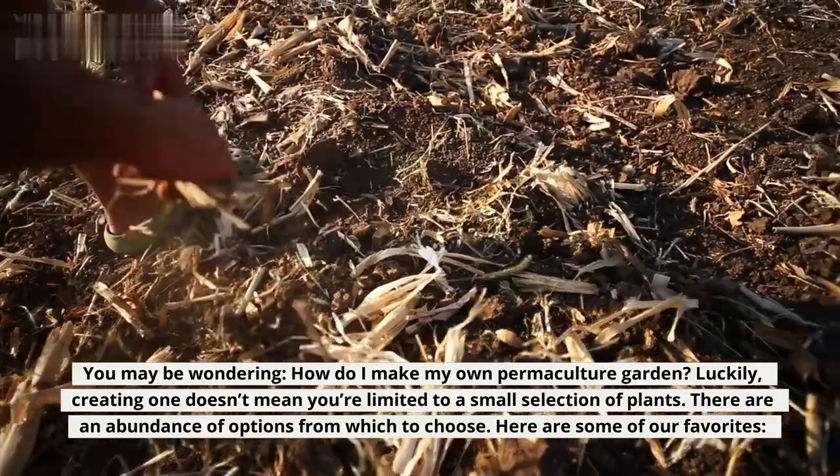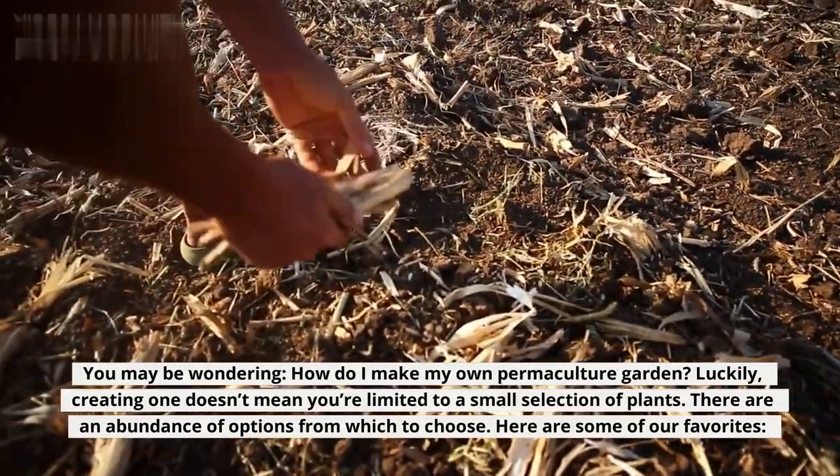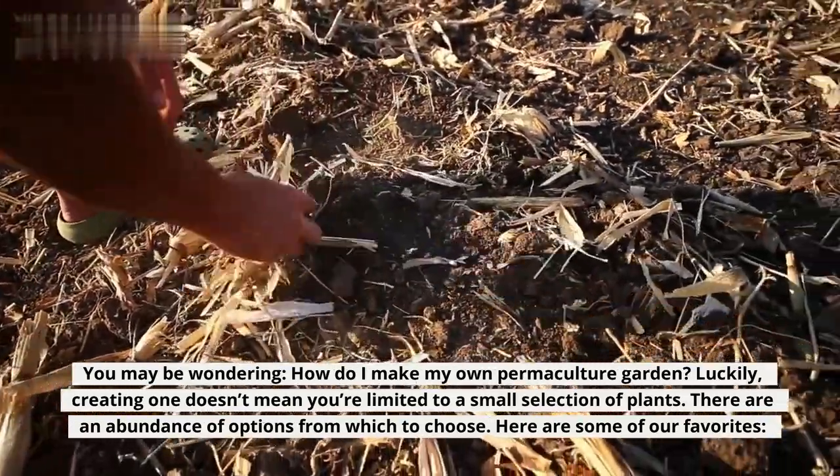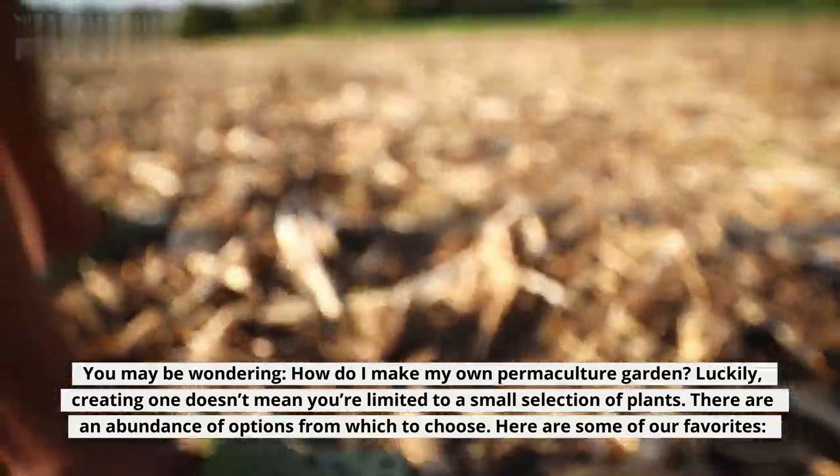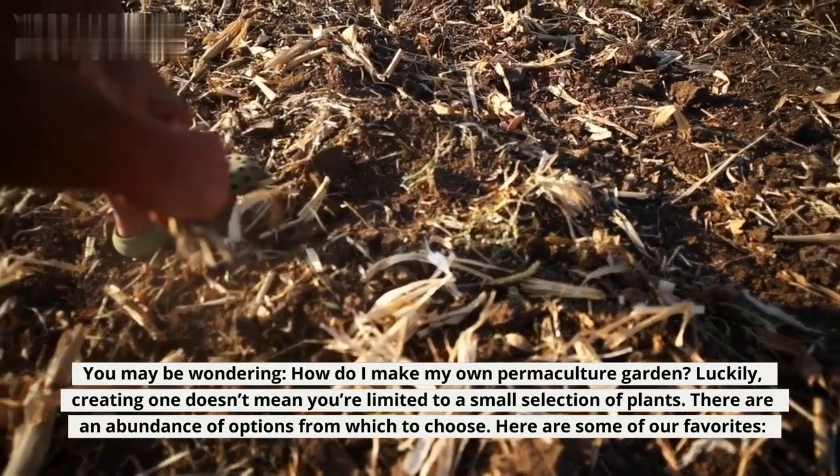You may be wondering, how do I make my own permaculture garden? Luckily, creating one doesn't mean you're limited to a small selection of plants. There are an abundance of options from which to choose. Here are some of our favorites.